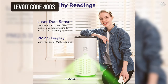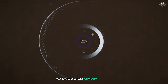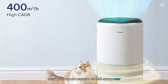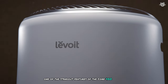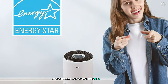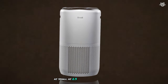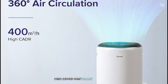Number 5: the Levoit Core 400 Siemens, a smart and powerful air purifier that truly impressed me during my testing period. Designed for large rooms up to 1,980 square feet, this unit packs a punch in terms of performance and features. One of the standout features is its three-stage filtration system combining a pre-filter, H13 True HEPA filter, and an activated carbon filter to effectively capture 99.97% of airborne particles as small as 0.3 microns. This resulted in noticeably cleaner air with reduced dust, pollen, and pet dander.